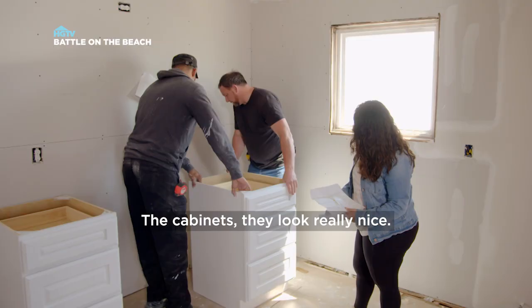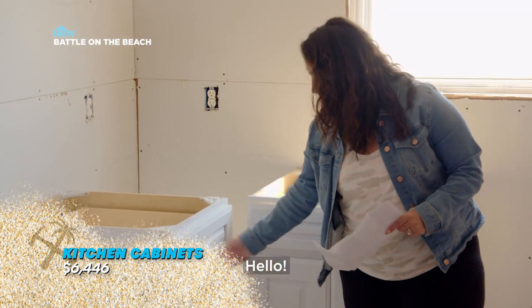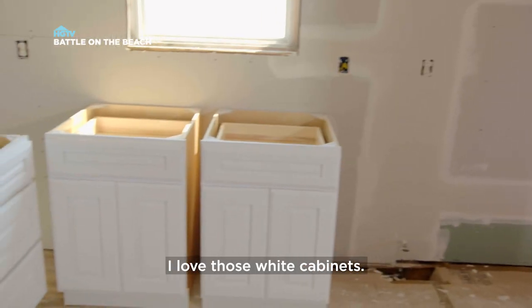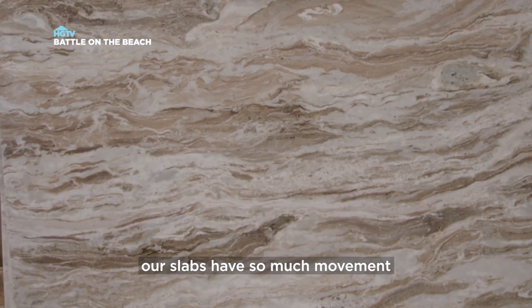This thing's heavy. The cabinets look really nice — I think that's the look we were going for. Walking into the kitchen, I love it. I love the feel of it, I love those white cabinets. But that's good because remember, our slabs have so much movement.